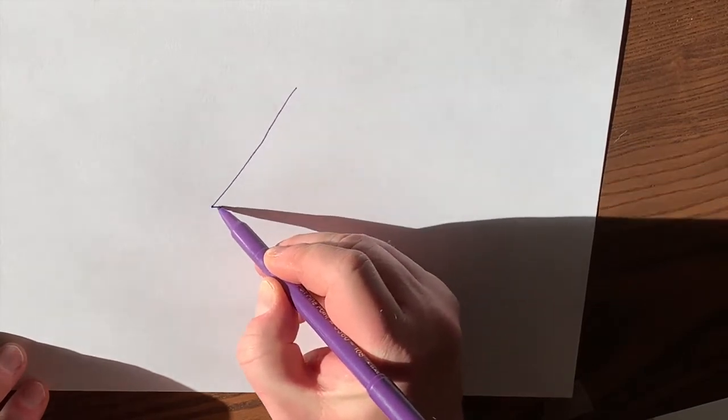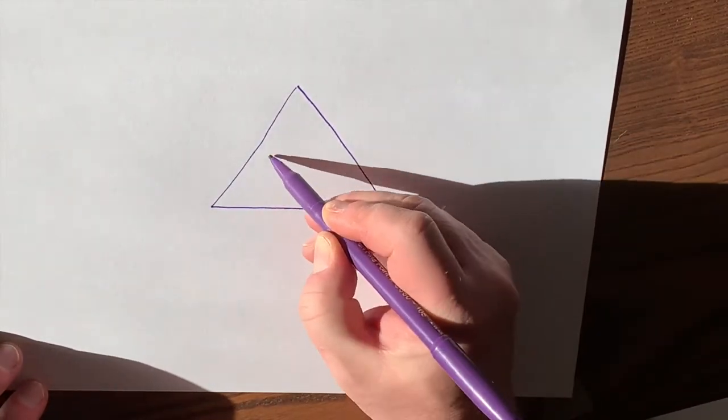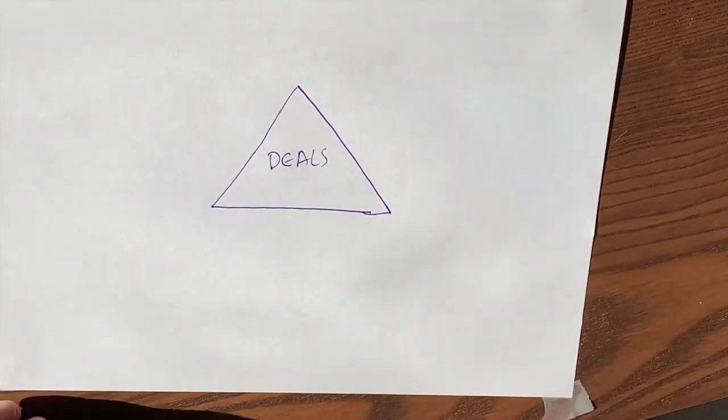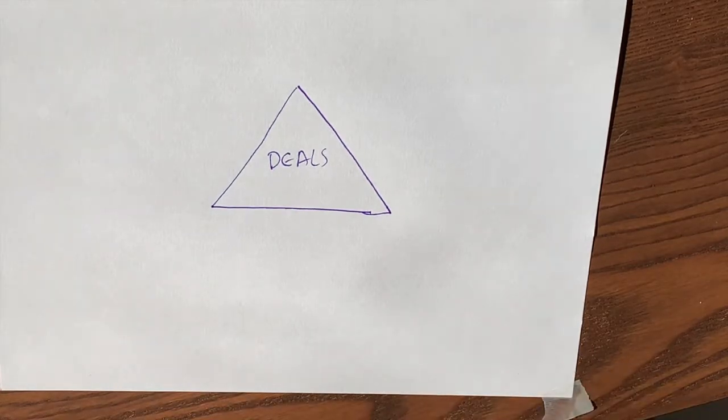So what is it that we want to accomplish? We want to be able to do deals. We want to be able to do deals when we want to do them — we want to create them, not when the market tells us we are allowed to, not when a bank tells us we are allowed to.